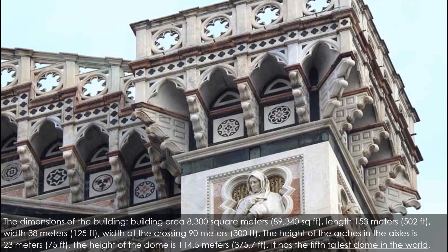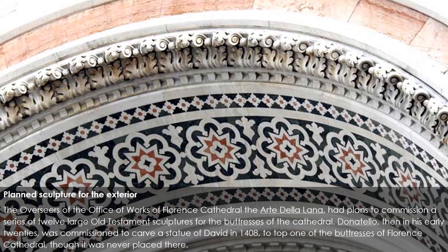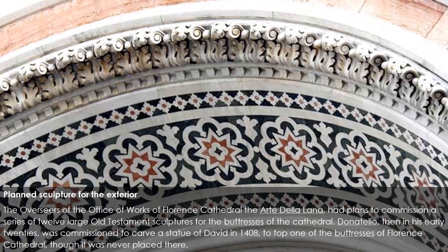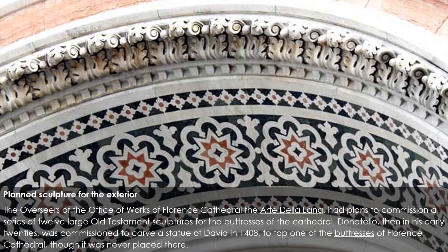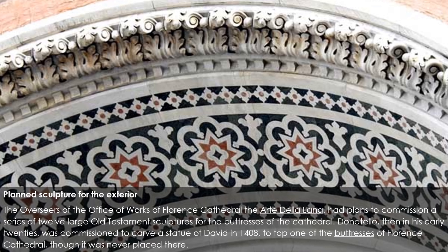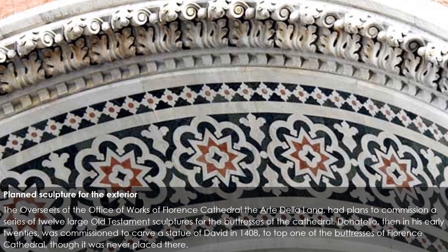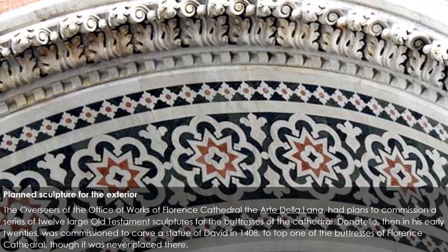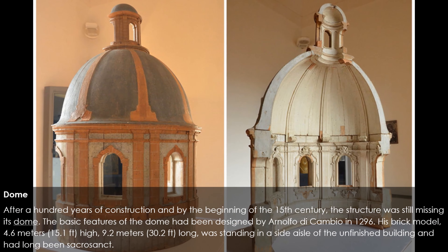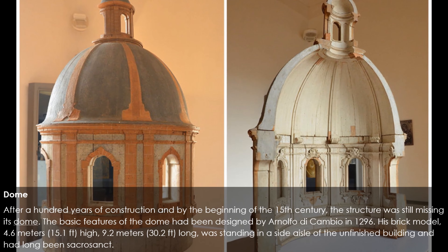The height of the dome is 114.5 meters (375.7 ft), making it the fifth tallest dome in the world. The overseers of the Office of Works of Florence Cathedral, the Arte della Lana, had plans to commission a series of 12 large Old Testament sculptures for the buttresses. Donatello, then in his early 20s, was commissioned to carve a statue of David in 1408 to top one of the buttresses, though it was never placed there. After a hundred years of construction, by the beginning of the 15th century the structure was still missing its dome. The basic features of the dome had been designed by Arnolfo di Cambio in 1296.